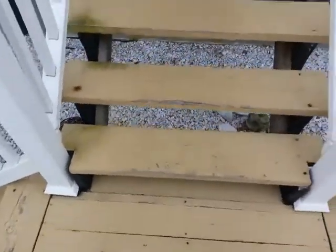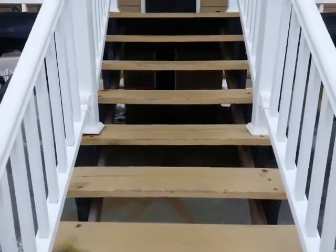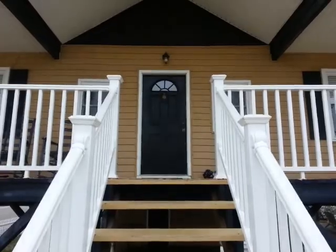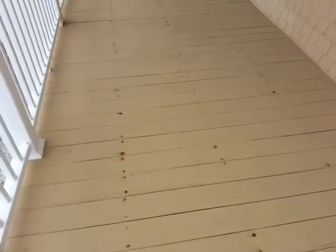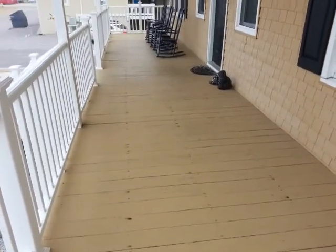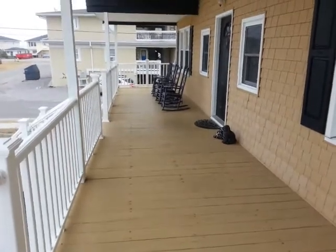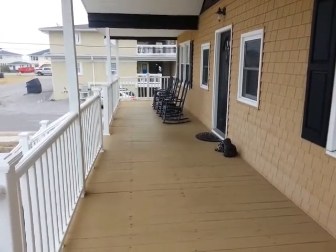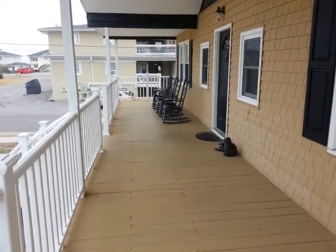The front steps could use another paint job and maybe a cleaning, but other than that they're in good shape. On the front house deck — this is a huge long deck that spans the entire width of the house, probably in the neighborhood of about 40 to 45 feet.